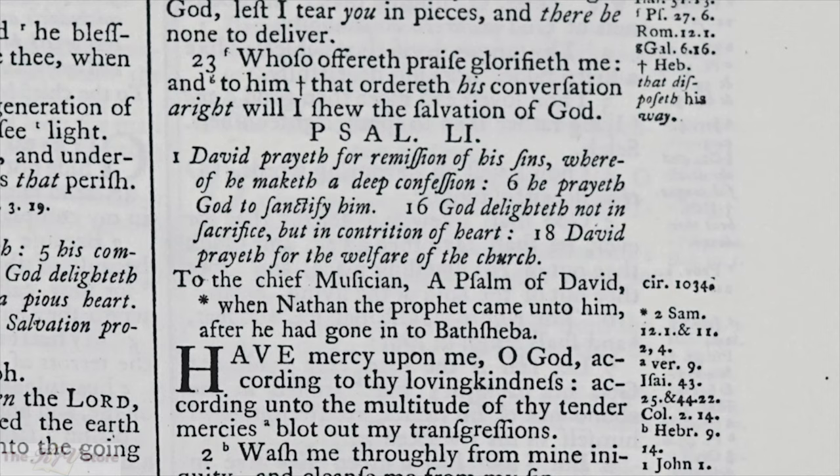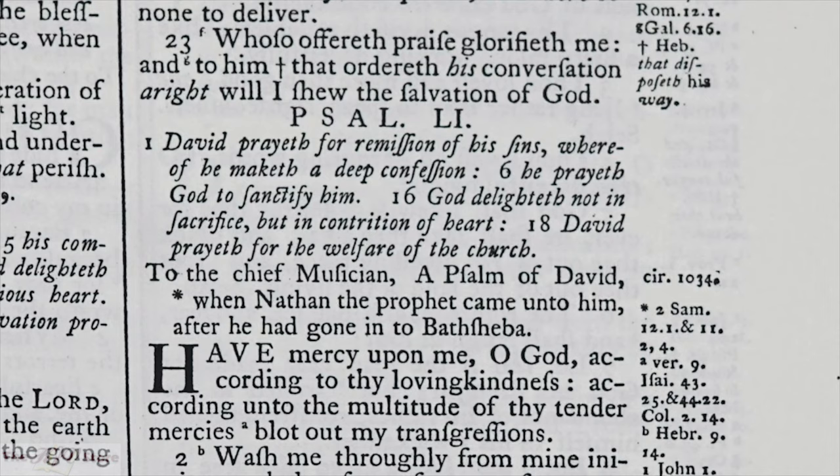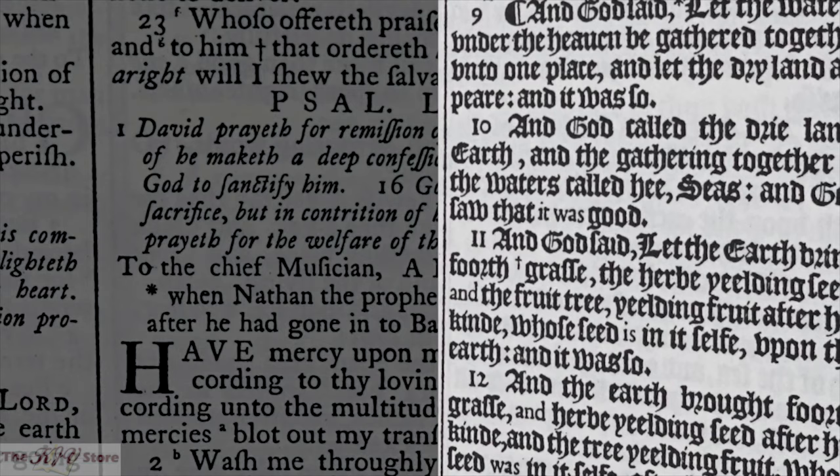Another improvement Dr. Blaney introduced in the 1769 edition was an easier to read Roman typeface, rather than the fancy but hard to read Gothic black letter typeface of the 1611 edition.